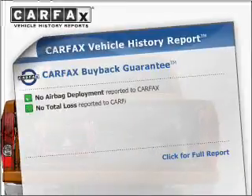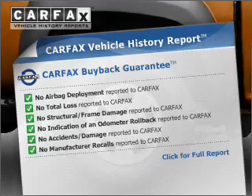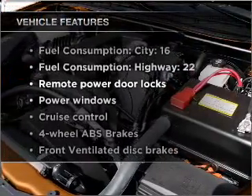This vehicle comes with a Carfax report, which reduces your buying risk by providing the vehicle's history before you purchase. Plus enjoy these notable features that are included in this vehicle.